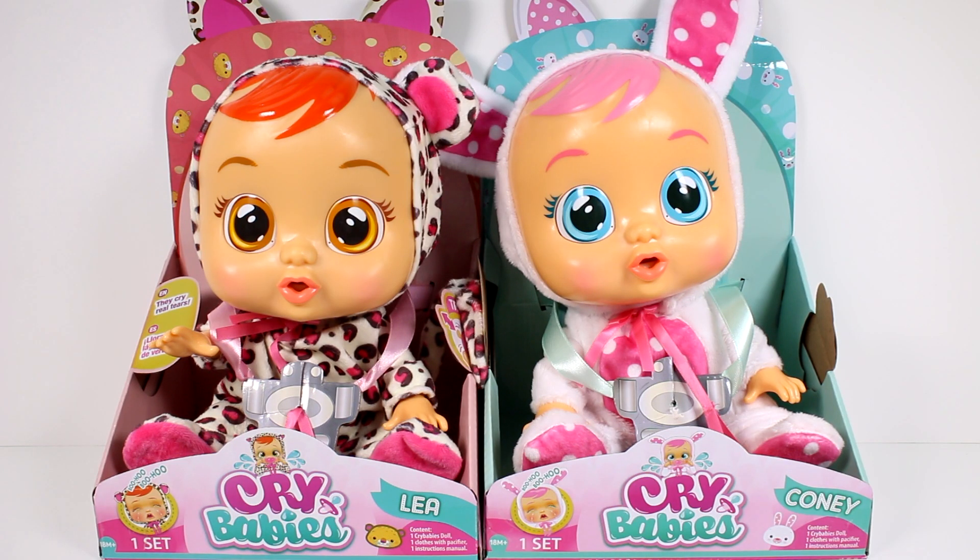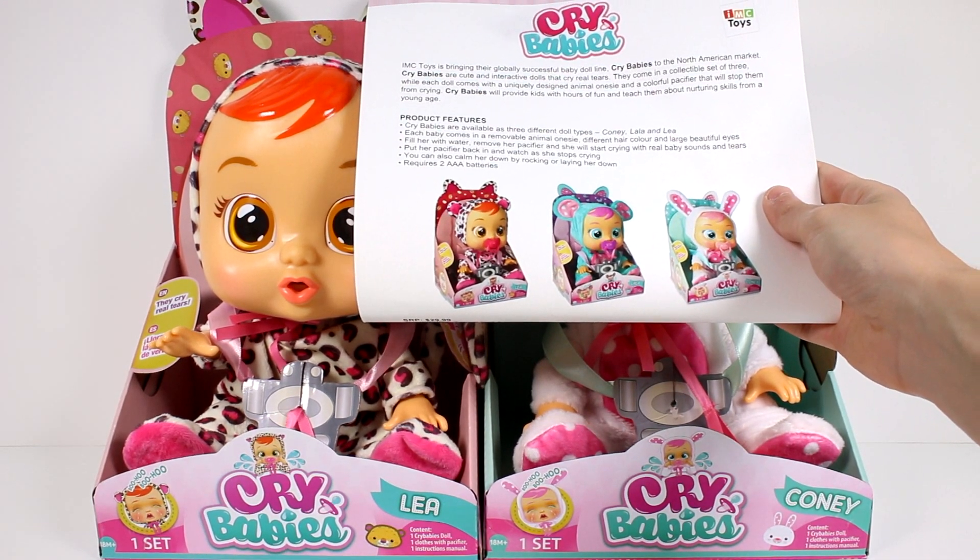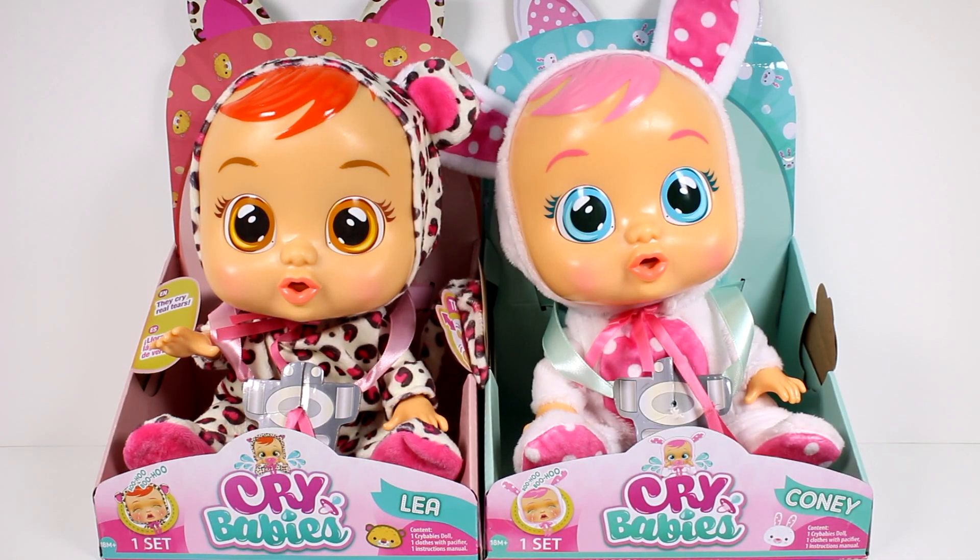Hi everyone, it's Tiffany and I am here with Crybabies. I want to thank the company for sending these two awesome little dolls over to me to take a look at with you guys today. The Crybabies are available in three different types — right here we have Leah and Connie, and I do have a picture of the other one, Layla, that one's super cute too.